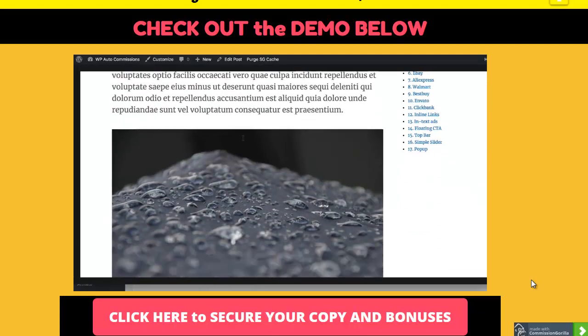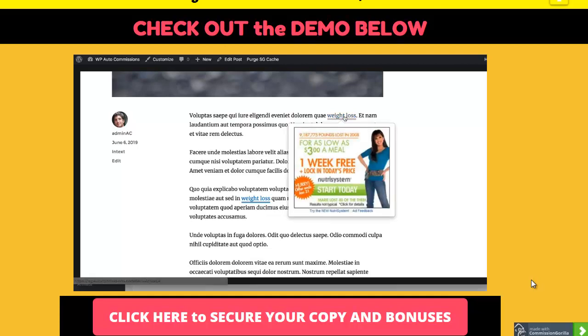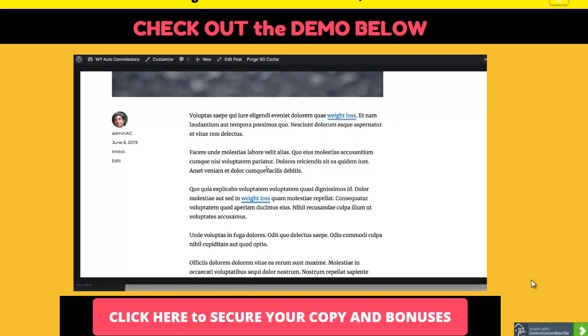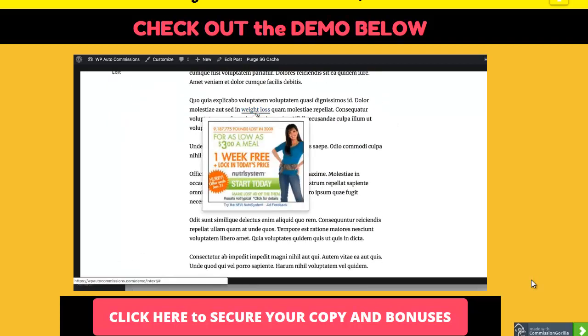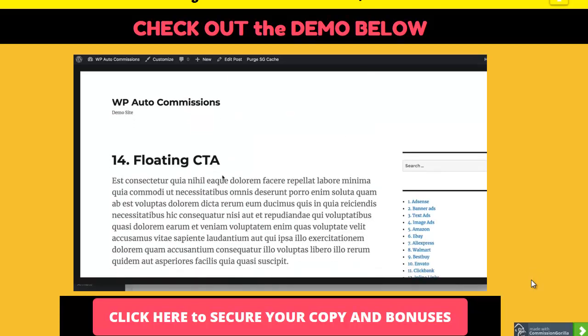Next is in-text ads, which is very cool. Like inline keywords, you put in any keyword you want and it shows highlighted - then an image or any HTML content is shown on hover, and people can click it to earn you a commission. For example, for the 'weight loss' keyword we've set up this ad here. You can do this for any number of keywords all across your site or on specific posts and pages - it's fully customizable.